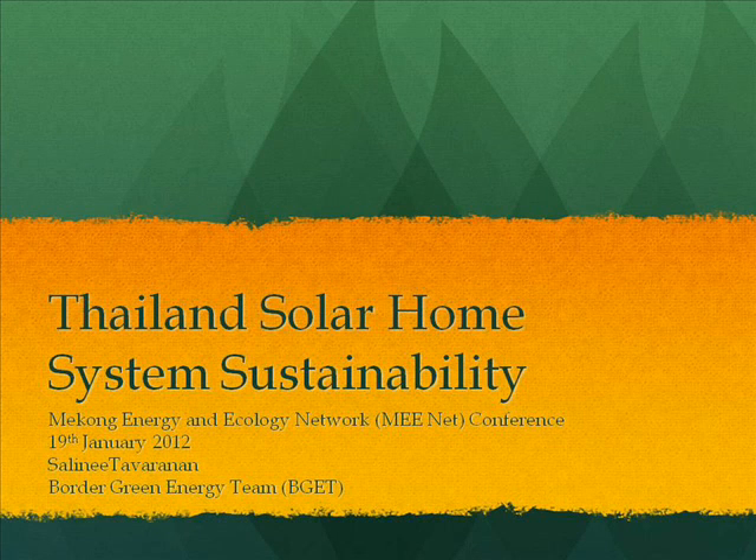Good morning, everyone. Just to give a little background of who we are: the Border Green Energy Team is a non-profit organization founded in 2005, located in Maesot District, Tak Province. We work closely with local communities to implement renewable energy technologies, including microhydro or picohydro, solar electric systems, biodigester, and water filtration systems. Our target areas are along the border of Thailand and Burma. We work with Thai Karen villages in remote areas, refugee camps along the border, Burmese migrant communities, and internally displaced people inside Burma.